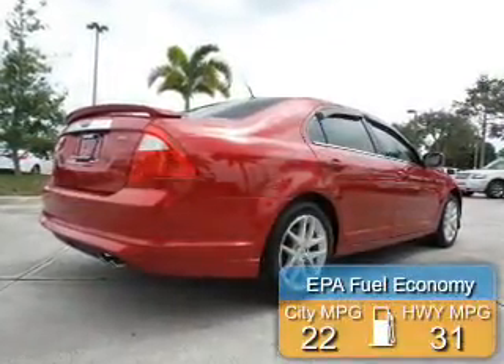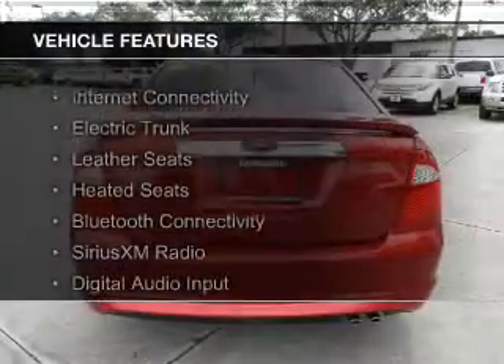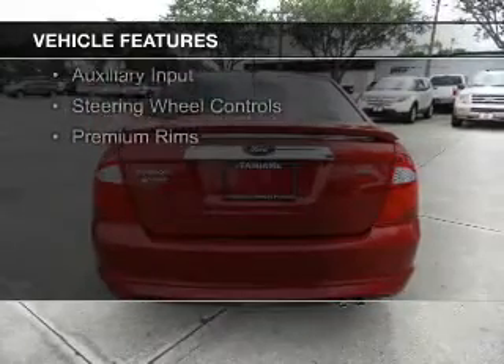Great fuel efficiency saves you money by requiring fewer trips to the gas station. The features include internet connectivity, electric trunk, leather seats, heated seats, and Bluetooth connectivity.